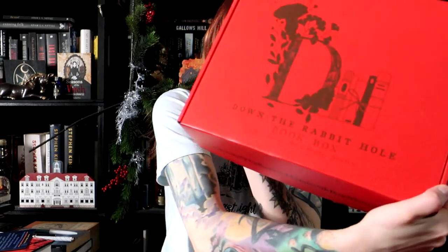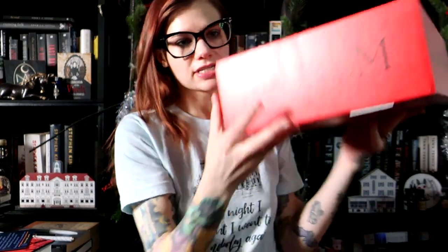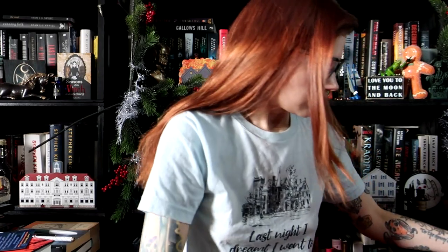We have four boxes that came outside of the main box, and then we have this — it looks like their standard box but it's a little cooler because it has 'red rum' on the sides. Opening this up — oh, beautiful! It says 'Wendy darling, light of my life, I'm not going to hurt you, I'm just going to bash your brains in.' Very, very cool. The packaging on this is superb.